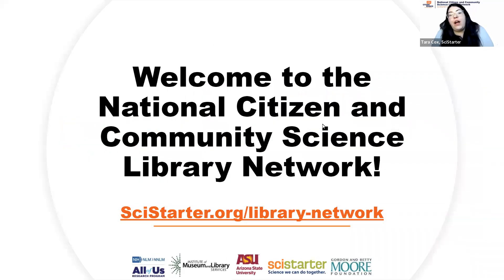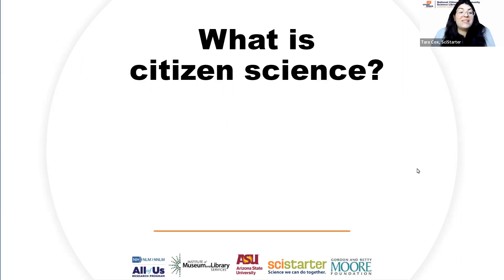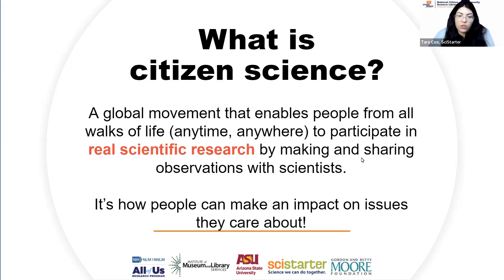For those who haven't heard of the National Citizen and Community Science Library Network, welcome — you are part of the network by tuning into this webinar. To sign up officially and get our newsletters and access to our resources, visit SciStarter.org/library-network and complete the sign-up form. Citizen science is a global movement to get anyone, anywhere involved in participating in real science research, partnering with scientists to share your observations, analyze data, and make a real difference on issues that you care about.